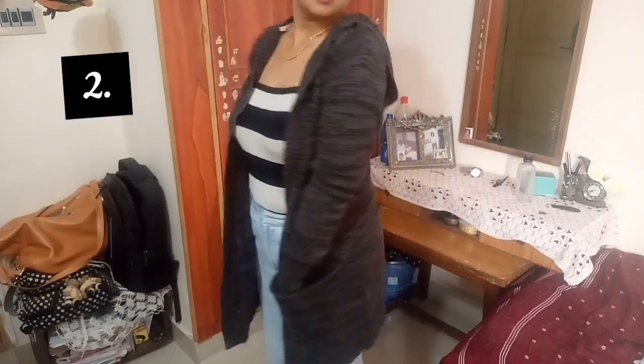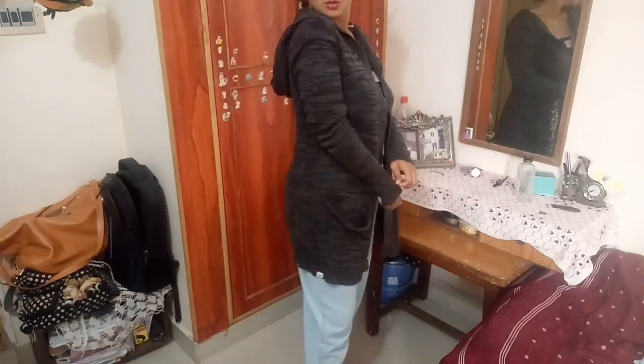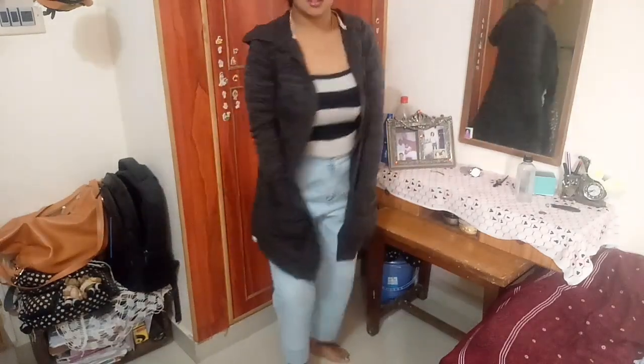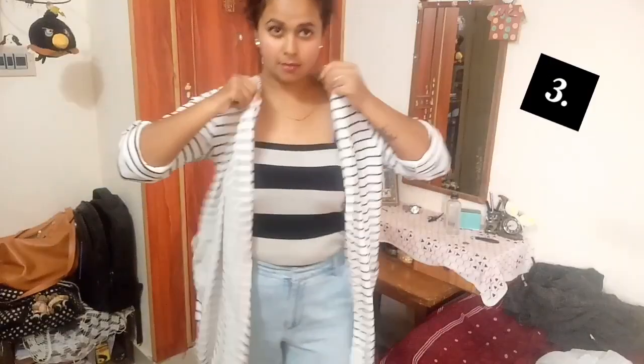This is a long cardigan and it has a very good pocket at the sides — it looks really good when you wear it with crop tops. The second one is great for winter because it keeps you warm, and it has a cute cap at the back. It's so comfortable and quite classy. This one also has a side pocket and a cap at the back.